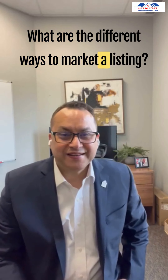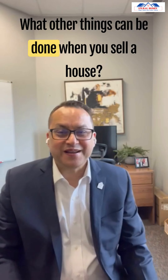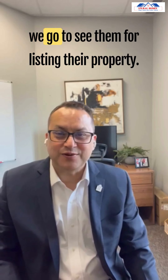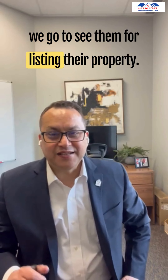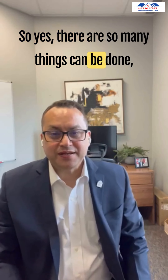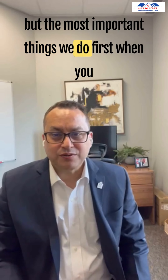What are the different ways to market a listing? What other things can be done when you sell a house? This is a question I get from my sellers when we go to see them for listing their property. Yes, there are so many things that can be done, but let me walk through the most important ones.